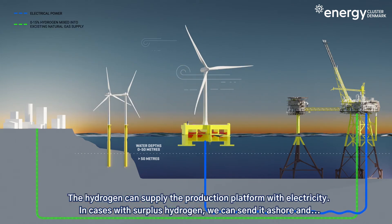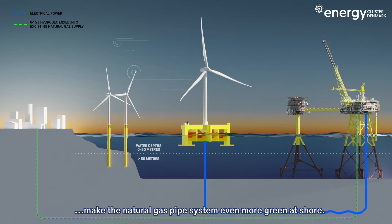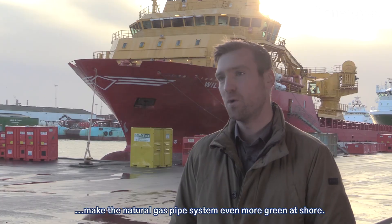In case of surplus hydrogen, we can send it ashore, making the natural gas pipe system even more green at shore.